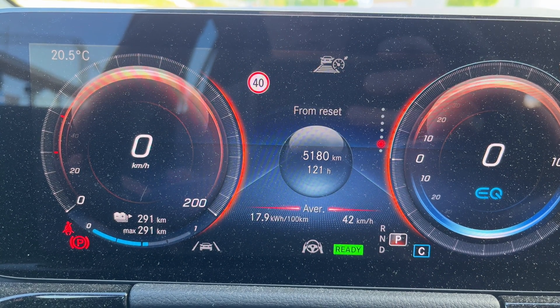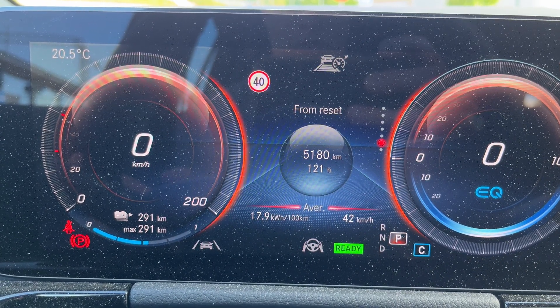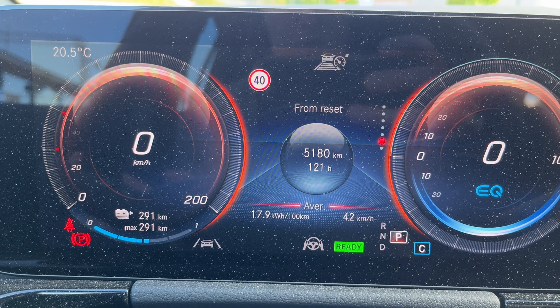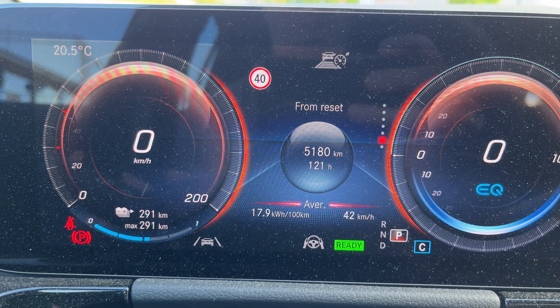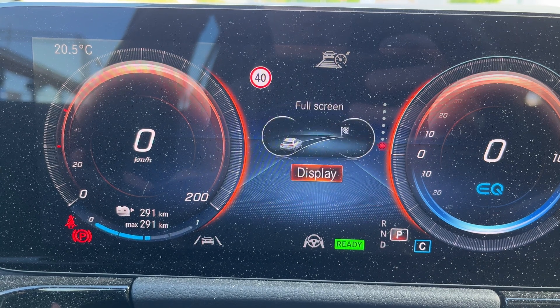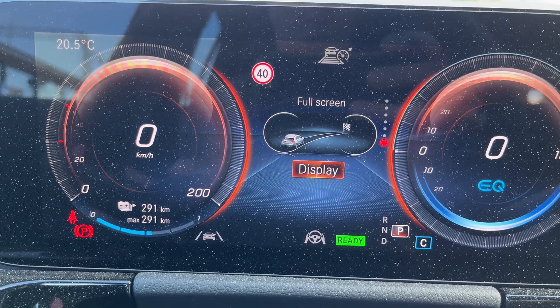From reset it shows 17.9 kilowatt hours per 100 kilometers, which is since I got this car one year ago. It contains all-year weather conditions including wintertime minus 20 Celsius temperatures and summertime plus 25 Celsius temperatures.